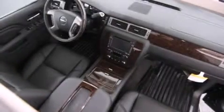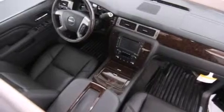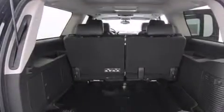Additional top features include traction control and stability control systems, hill start assist, roof rails, and a tire pressure monitoring system.